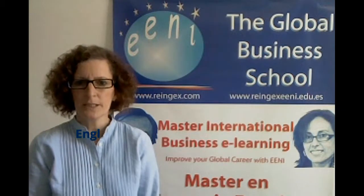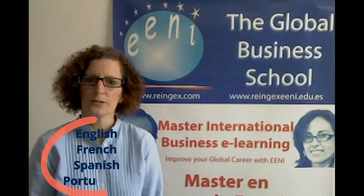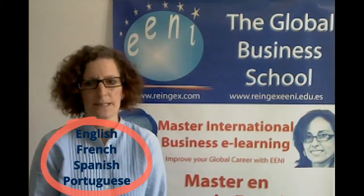The course is offered in English, Spanish, French and Portuguese. The student has free access to the materials in these languages.